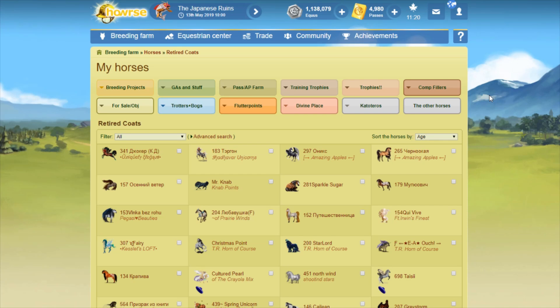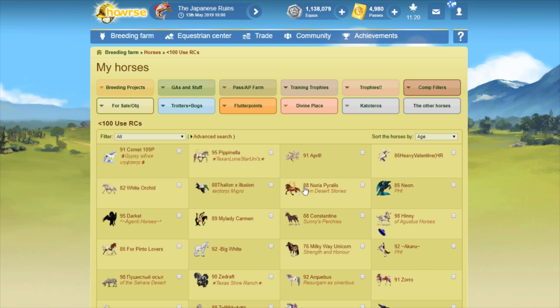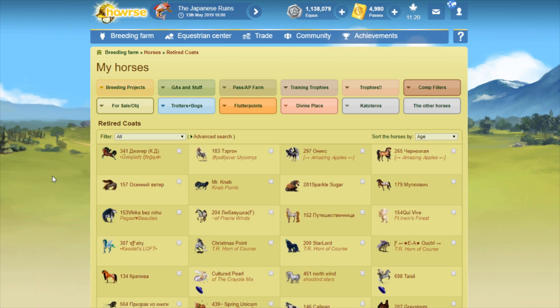Hello everybody, we're going to rename some more of my retired coats because I'm finally on my last farm. Last time we took a look at my retired coats that had less than 100 copies left — the Creation Space coats, because none of these were pre-Creation Space horses. Today we're going to look at my retired coats that are Creation Space coats compatible with the Helios Ray and have over 100 copies left.